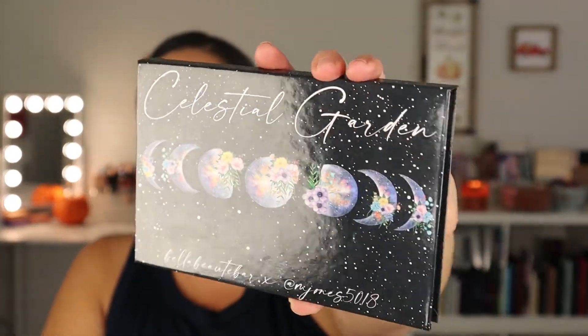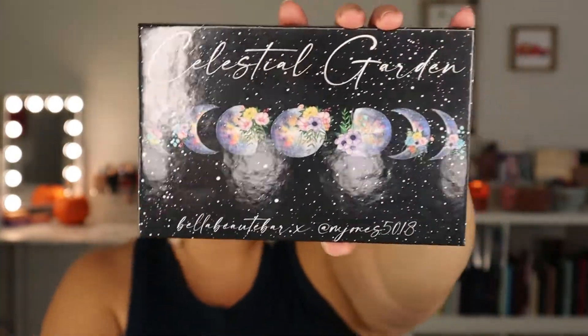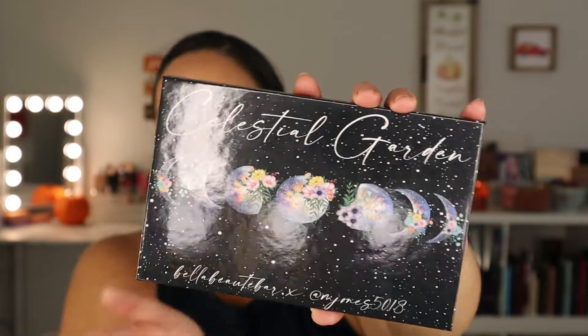I don't know too much about Bella Bar Cosmetics but I'm assuming they're an indie brand. They came out with this beautiful Celestial Garden palette and I am just a celestial type of person. I love stars, moons, all that astrology — I'm so into it. So anything themed like this always pulls on my heartstrings. This palette goes for $59. I love the packaging. It's simple cardboard packaging. It has like the moon phases with flowers on it. It's so pretty.